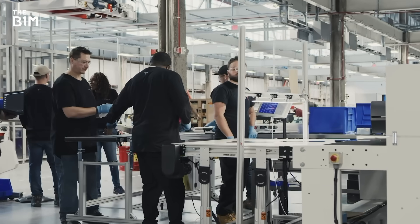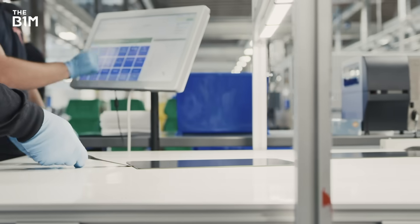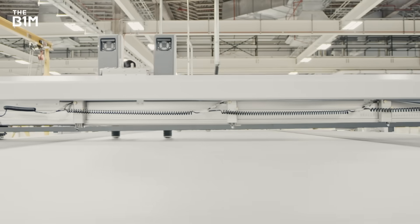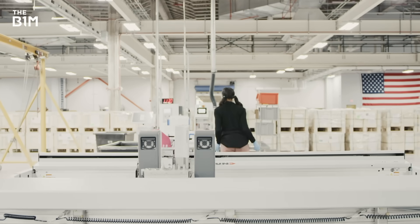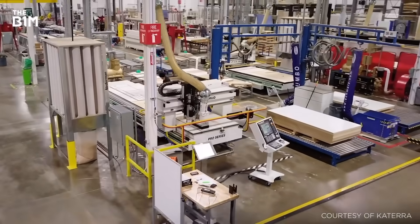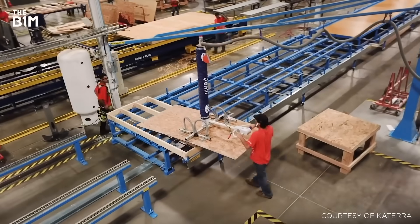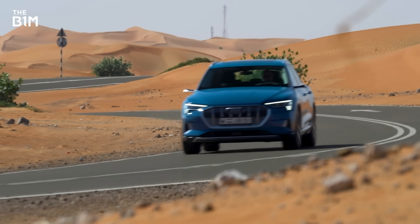Despite some arguably inevitable local hiccups, Tesla has found a formula for rapid factory building that it can repeat and perfect on future projects, moving it closer to achieving its mission of terawatt-hour levels of battery production that Musk believes would bring about a fundamental shift in the world's energy usage. The firm's approach is compelling for those already using offsite techniques on other repeatable building types like schools, prisons, hotels and homes, and for those other car giants now racing for a slice of the electric market.